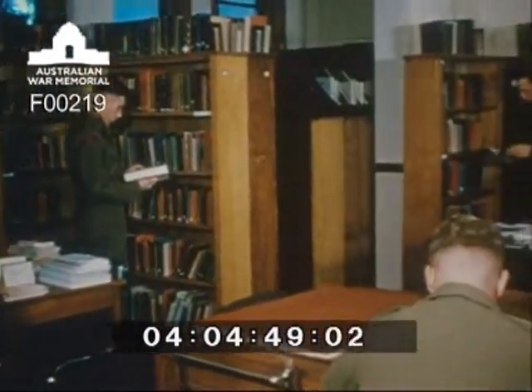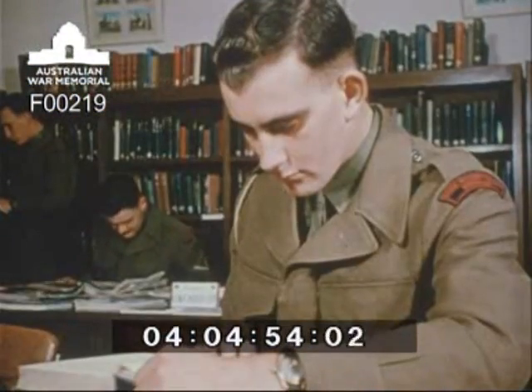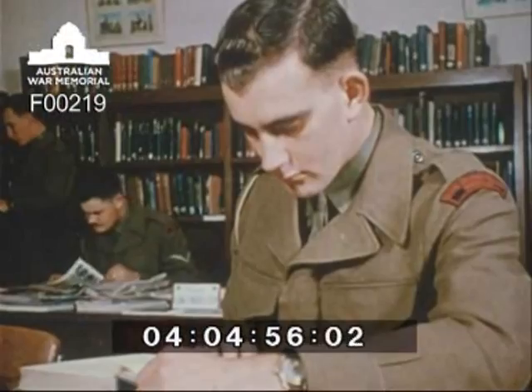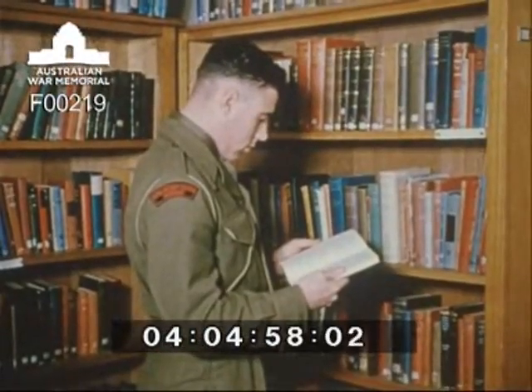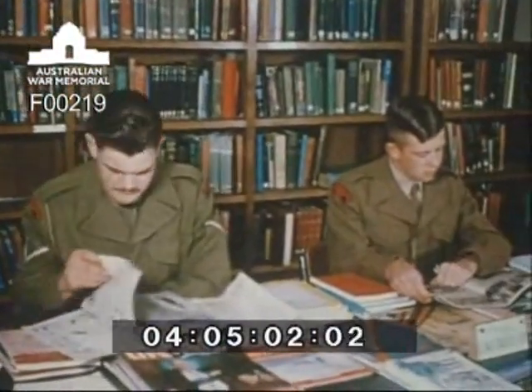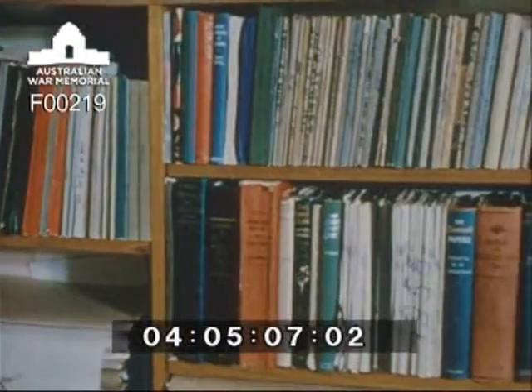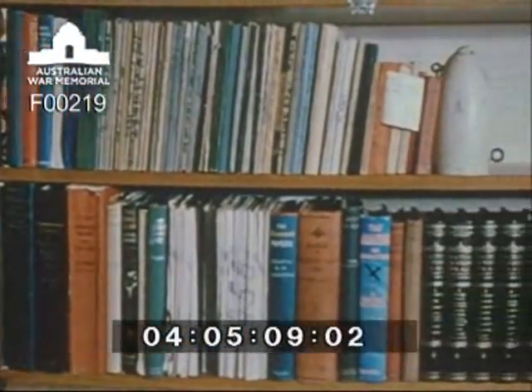The third course of civil study open to cadets is an arts course, and Duntroon's well-equipped library provides the references which are so valuable to the student during the four years he spends here. In the quietness of his comfortable living quarters, the student is able to supplement his studies, and the personal library plays an important role in the life of a Duntroon cadet.